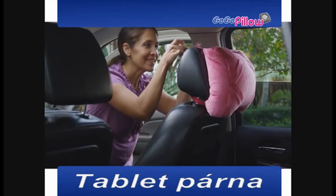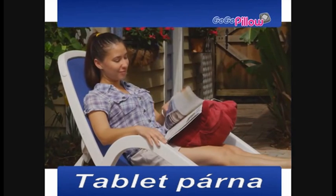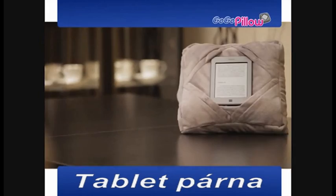Now you can turn your car into a theater that everyone will love, or place it in a magazine and never worry about the wind. And it fits all shapes and sizes.